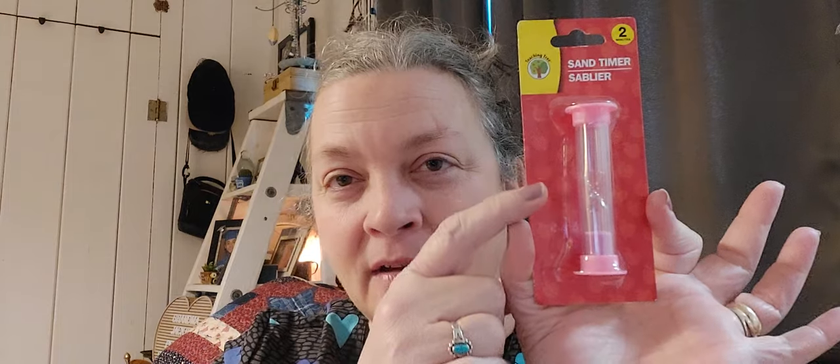I got a sand timer — it's two minutes. I've been trying to time Lila to sit on the potty for two minutes since she's two. I can't count on my phone because I'm busy keeping her entertained. With this timer she can actually see the sand go down, and when it's all in the bottom she can be done. Maybe something will come out if she sits there for just a little bit!